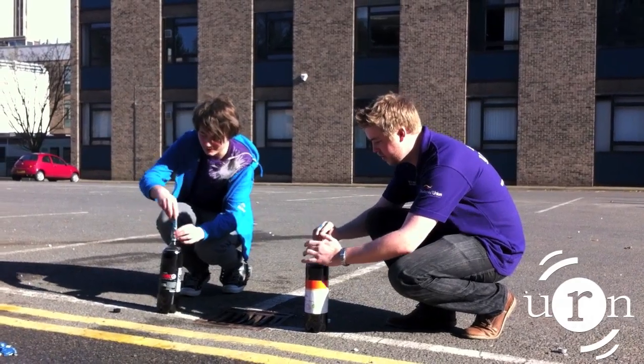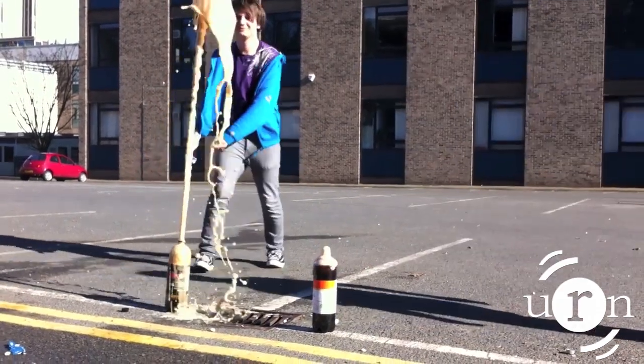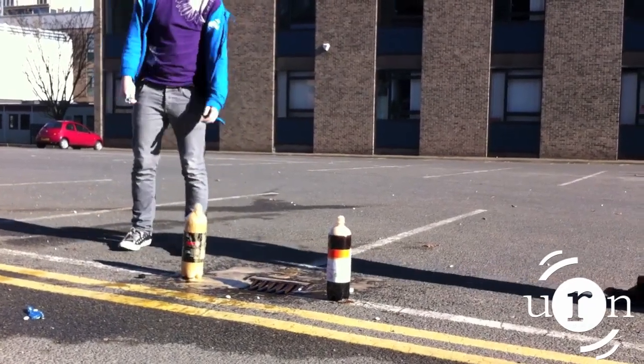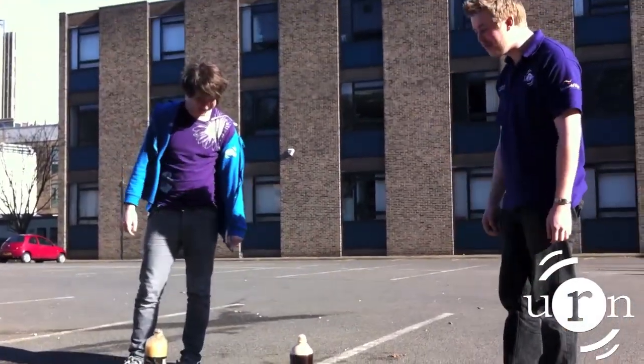Three, two, one, go. I think we have a clear winner there. Basics Coke is rubbish.